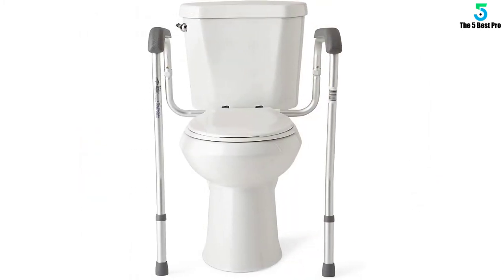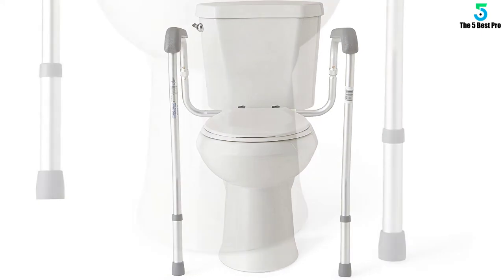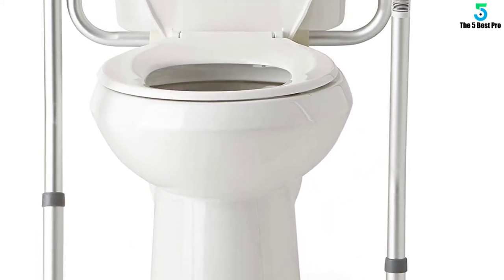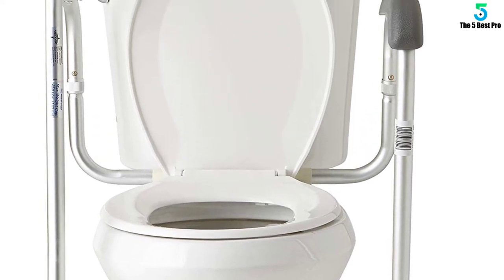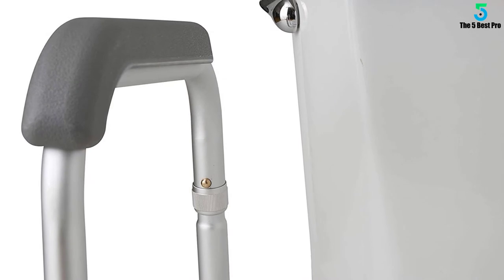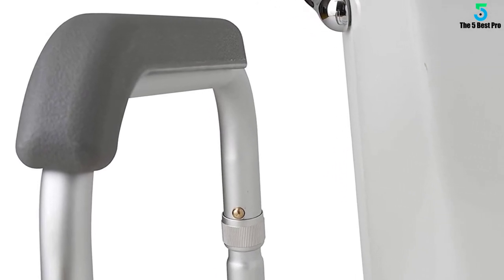This rail is made for a comfortable and secure position, so you will be able to use it without much effort. The safety rail comes with adjustable handles and cell foam armrests that offer a secure and comfortable grip. The aluminum frame is also easy to clean.